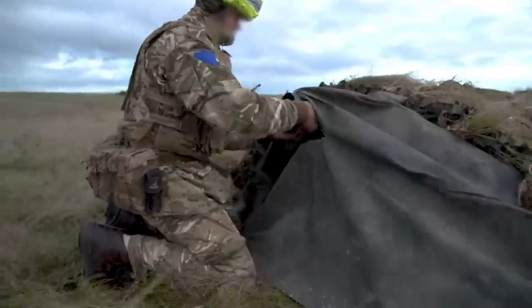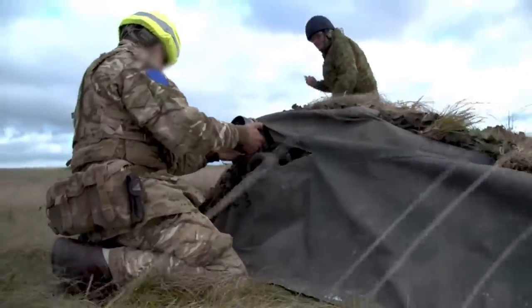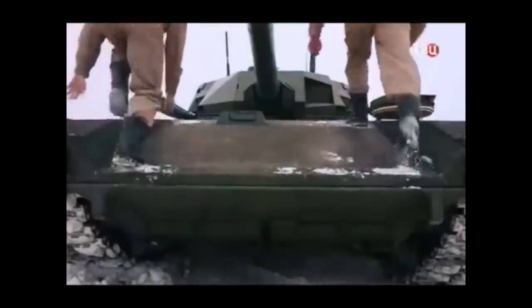This way, a Javelin missile would be unable to find the thermal signature it's looking for, and would therefore miss the tank. But again, sadly for them, the T-14 Armata is still undergoing state trials after 7 years, and is still not in active service.